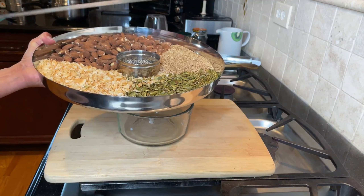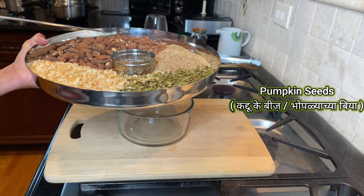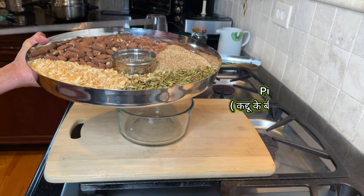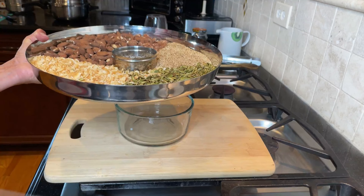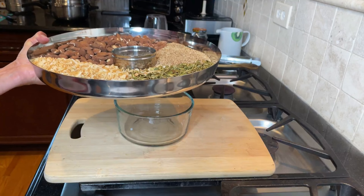Then we have our good old pumpkin seeds, which are shelled. Pumpkin seeds are rich in manganese, vitamin K, zinc, and phosphorus. All these minerals are really good for our digestive system.